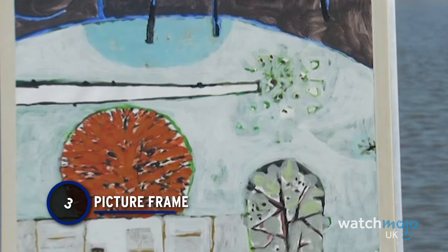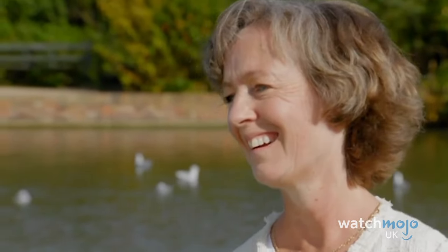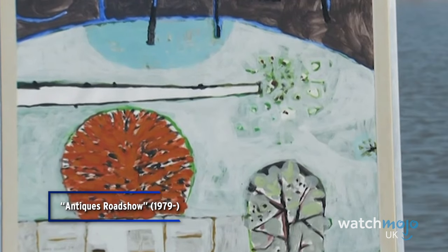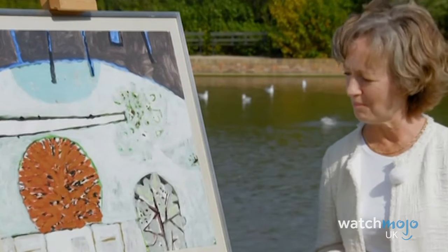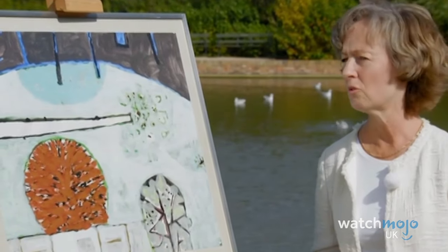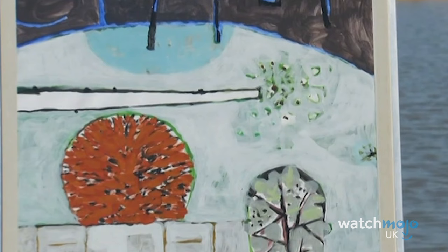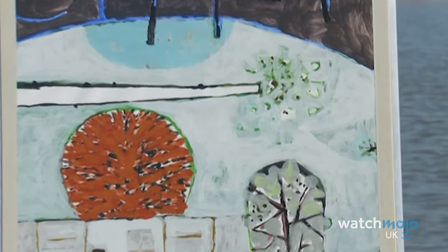Number 3: Picture Frame. An easy life hack to get a frame for your favourite poster is to head down to the charity shop and buy something the same size, then throw away the picture already in it. But you might not want to be so hasty to chuck out the original picture. When this guest wanted a frame for his AC/DC poster, he ended up bagging himself an abstract painting worth far more than the £4 he spent on it. It turns out it was painted by Henry Cliff, a British abstract painter from the 20th century, making it a possible £800 to £1,200 profit for the owner.